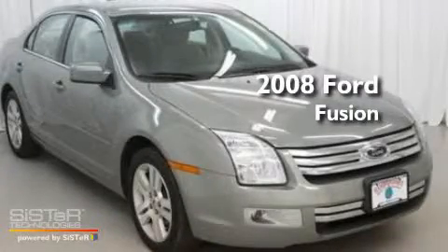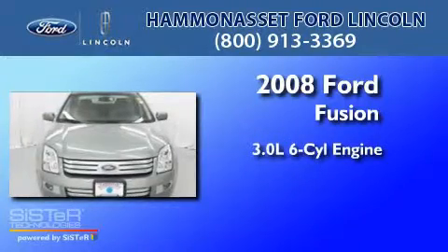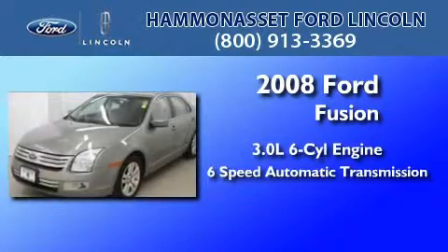This is a certified pre-owned 2008 Ford Fusion. It features a 3.0 liter 6-cylinder engine and a 6-speed automatic transmission.